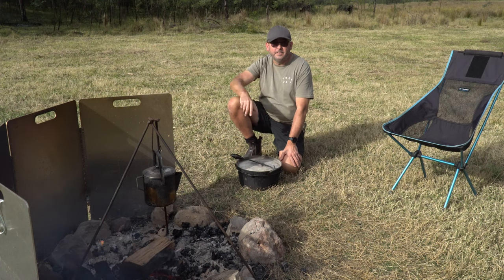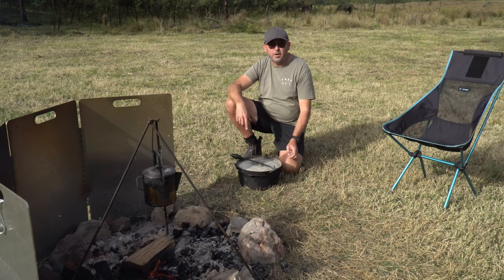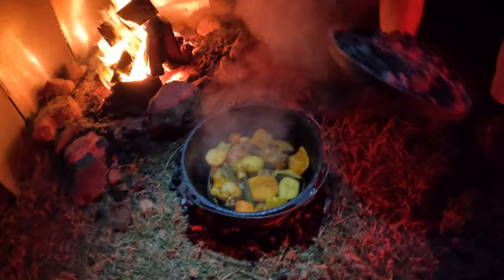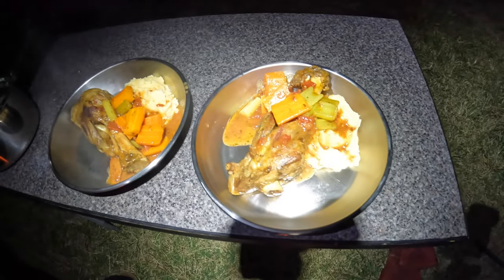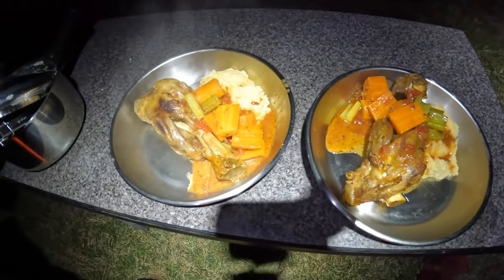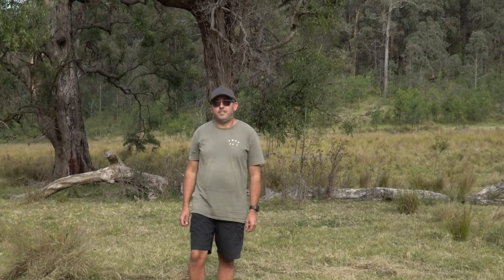Tip number five — my favourite — good hearty meals. Now you've got that fire going with good wood and coals, why not break out the camp oven and cook up a good stew or roast? Last night we cooked lamb shanks, and the night before we cooked chicken and veggies like a bit of a roast. Bloody awesome — break out that camp oven and keep yourself warm from the inside.